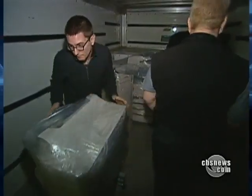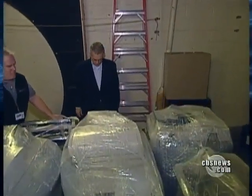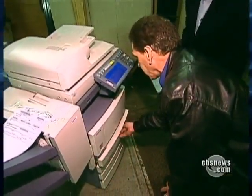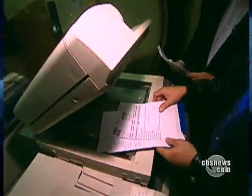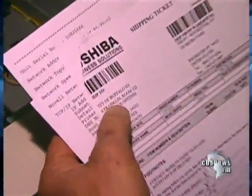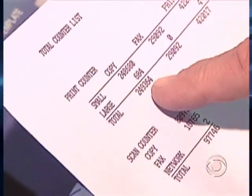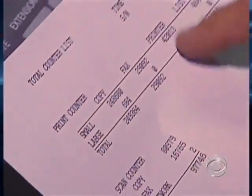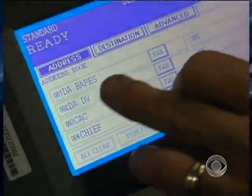Until we unpacked and plugged them in, we had no idea where the copiers came from or what we'd find. We didn't even have to wait for the first one to warm up — we've got some documents here on the glass. This machine came from the City of Buffalo, New York, Police Sex Crimes Division. This machine has 249,000 copies on it, and 42,000 prints. It's also used as a fax machine.